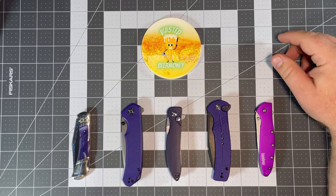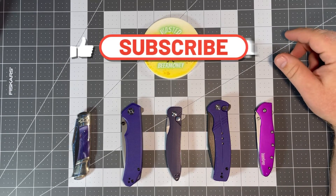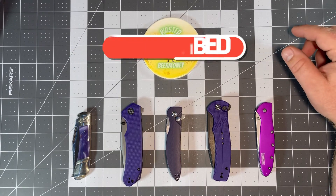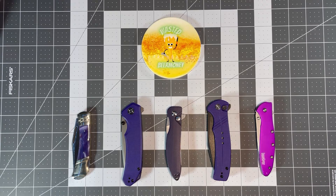If you're new here, welcome — please consider subscribing, I greatly appreciate it. I like to have fun on the channel, do knife content, beer pairings, and get to know people. If you do subscribe, let me know down in the comments.